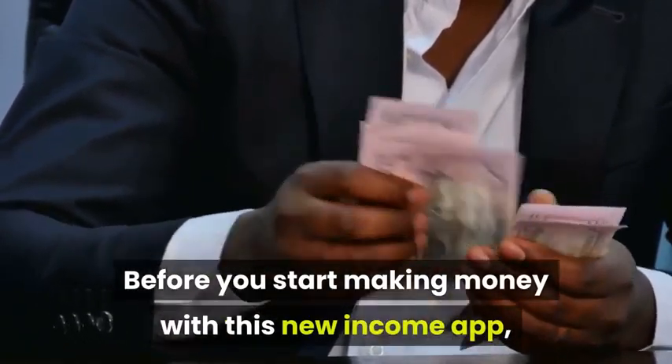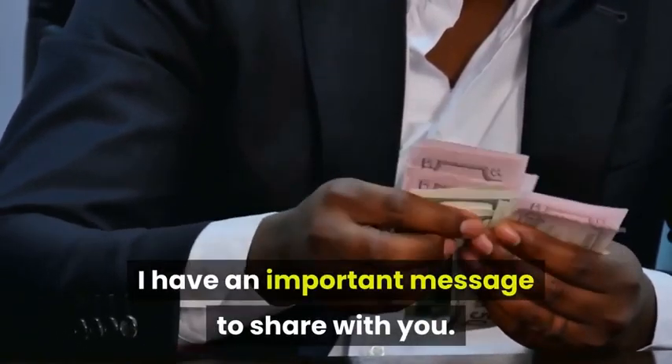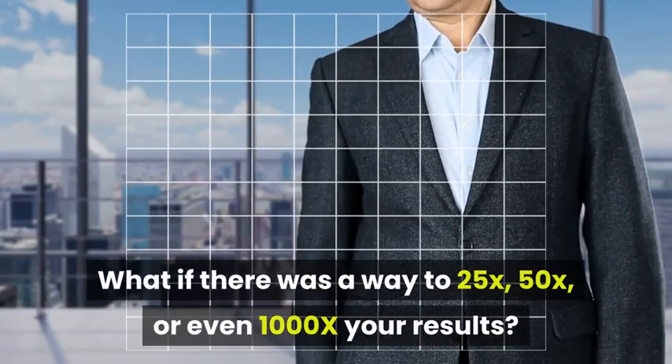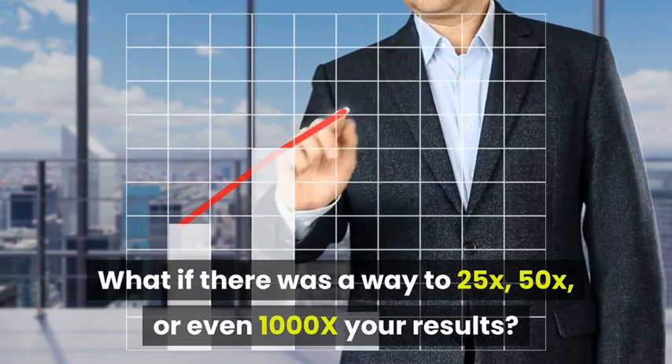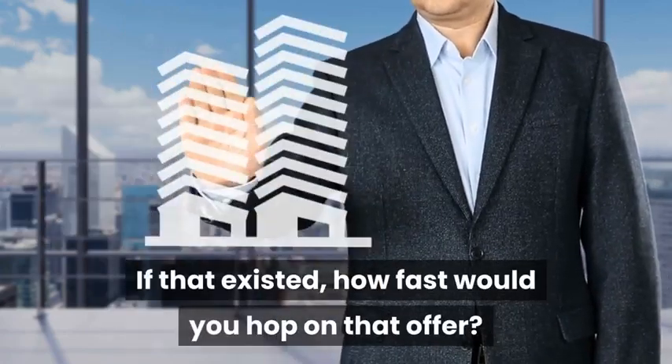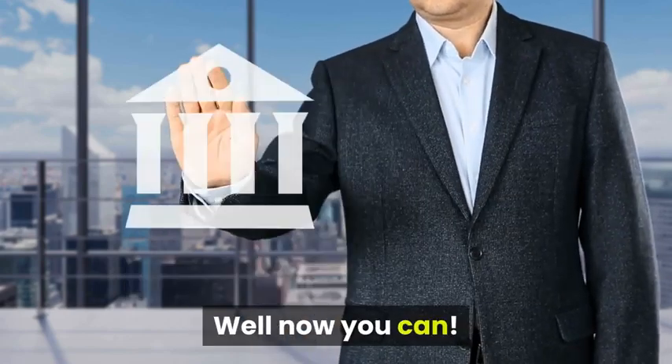Before you start making money with this new income app, I have an important message to share with you. What if there was a way to 25x, 50x, or even 1000x your results with absolutely zero hard work? If that existed, how fast would you hop on that offer? Well, now you can!